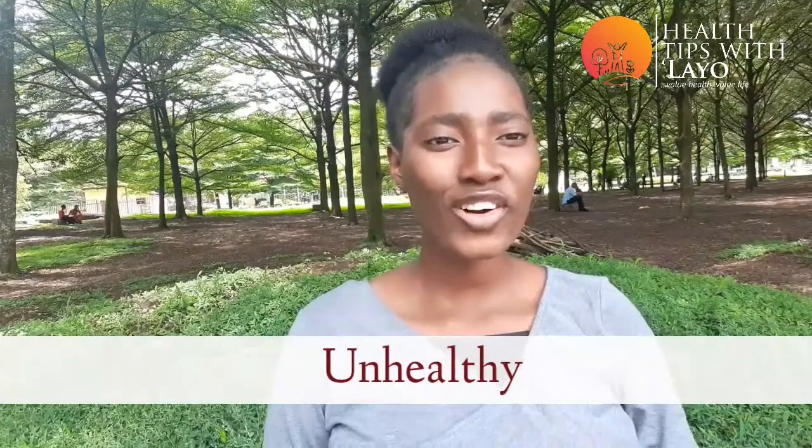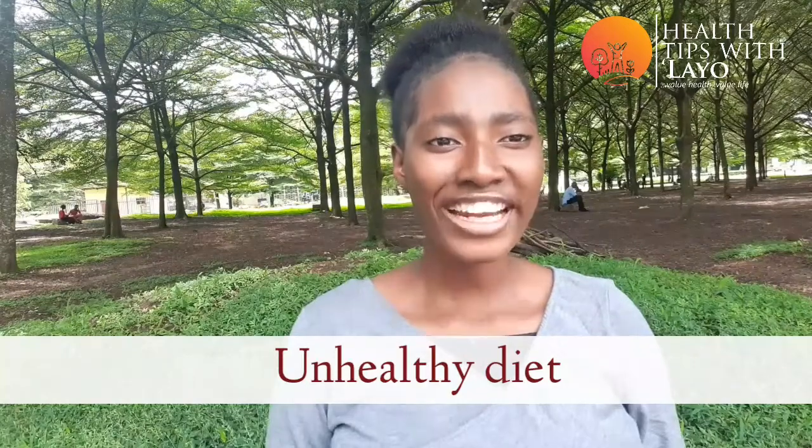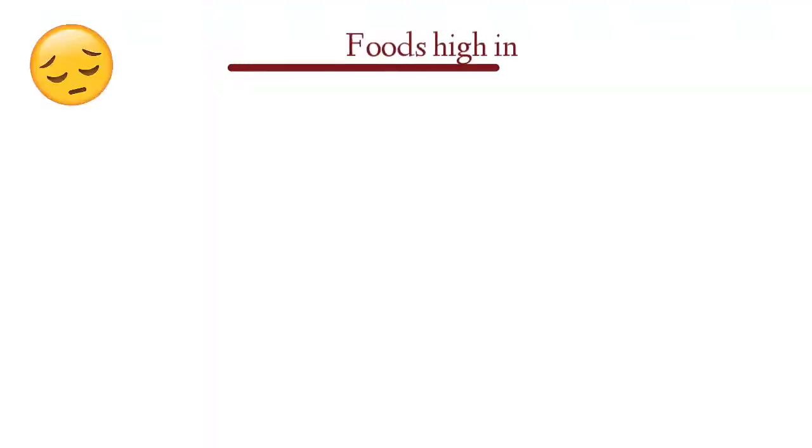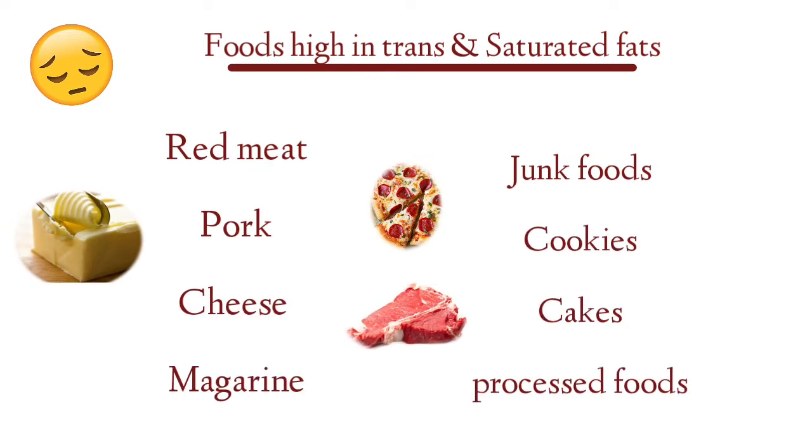There are several causes of the buildup of bad fat in the body, and a larger percentage goes to our diet — you see why our diet is very important. Number one: unhealthy diet, that is excessive consumption of food high in trans fat and saturated fat. I said excessive consumption — not that we should not eat them, but we should eat them less often and in low quantity.